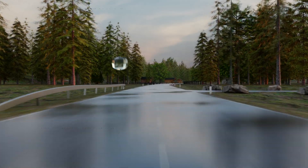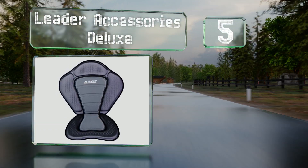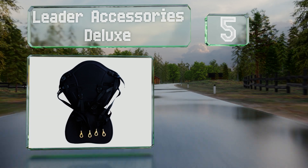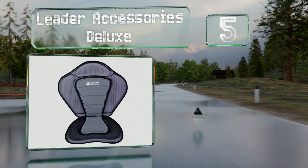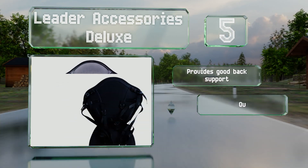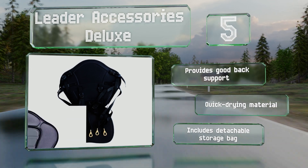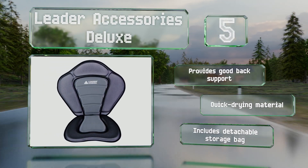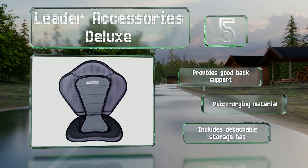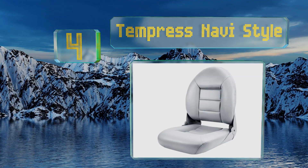Halfway up our list at number five, the Leader Accessories Deluxe is expertly shaped to make kayaking a little more comfortable. It comes with four brass connecting straps — two for the front and back — so you can comfortably secure yourself in different types of vessels. It provides good back support and is made of a quick-drying material. It includes a detachable storage bag.